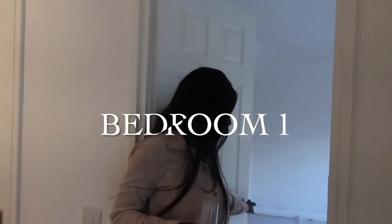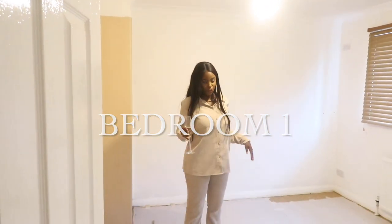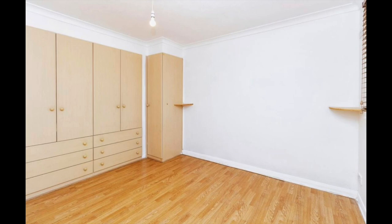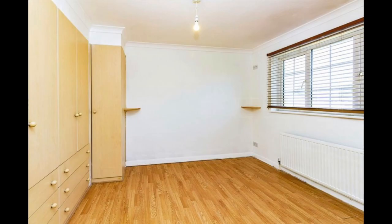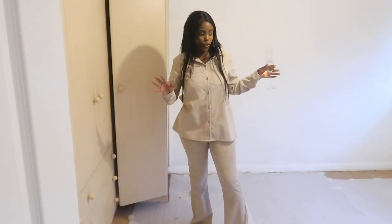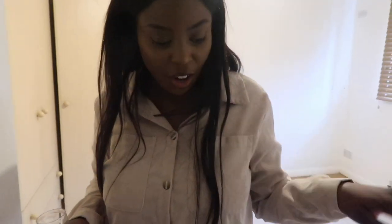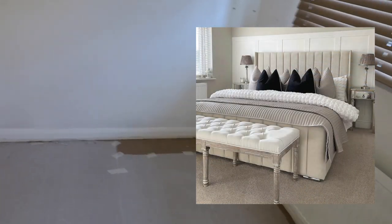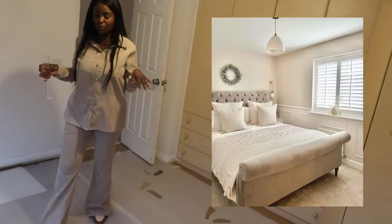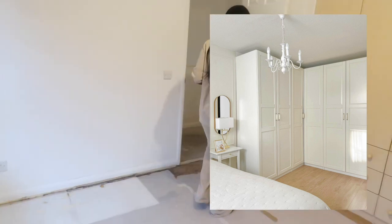Here is the first bedroom — I think this is going to be the master bedroom. We've already started taking apart the floor. It's quite a spacious room and it has built-in wardrobes already. We're going to revamp it, make it look more modern and stylish. Let me know in the comments if this should be the master bedroom or the guest bedroom.